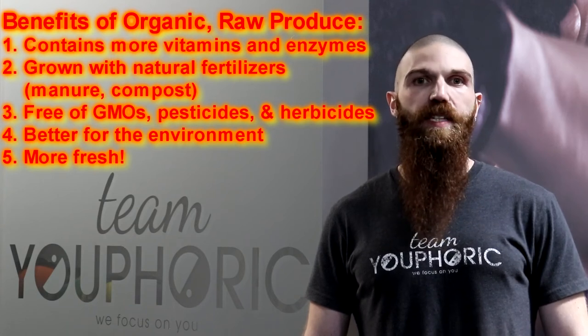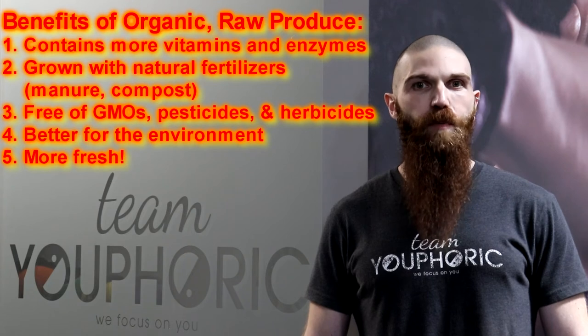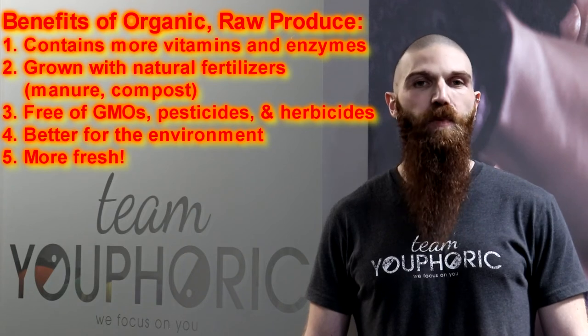However, if the produce is not organic, you will want to wash it more thoroughly to rid it of any chemical residues.